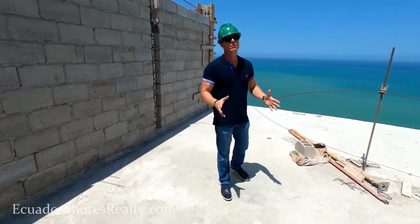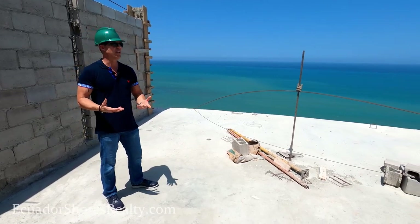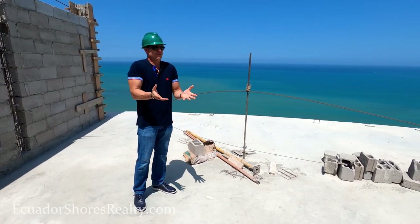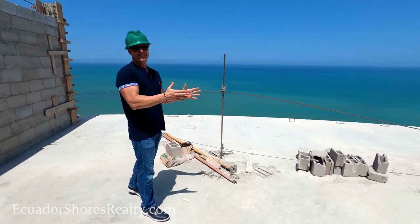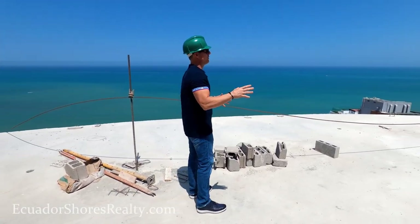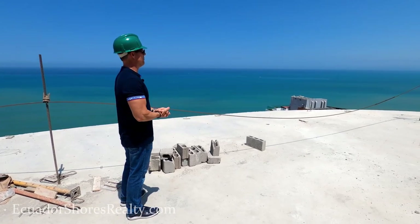This is perfect for any of you guys looking for the penthouse lifestyle who want to be able to entertain family, friends, get-togethers, social gatherings — or hey, even if you just want to keep it for yourself, this ain't too shabby. These are your views from up here — your master bedroom view as well as your social area view for you and your friends, family, and guests.